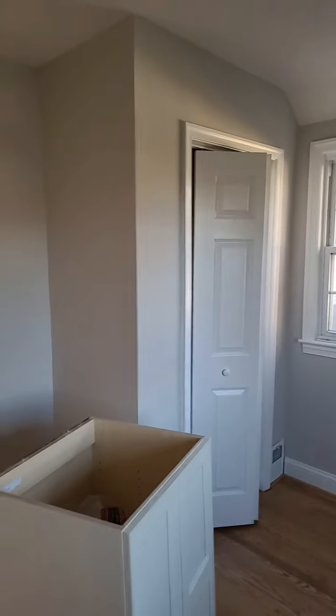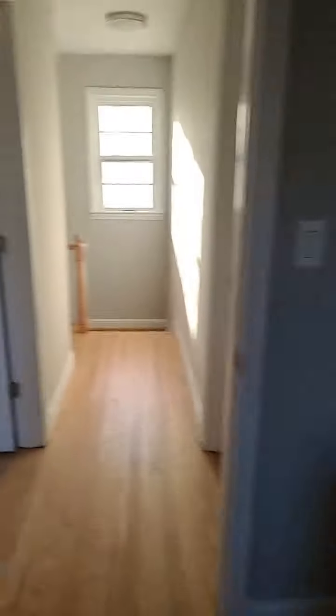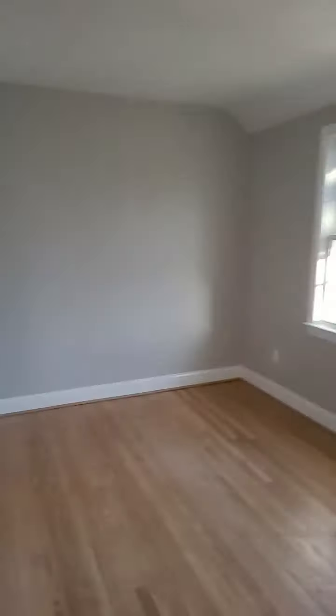Coming into the little second bedroom — closet's in, looking good. Coming into the original master — looking nice, floors are done, new lights. That's good.